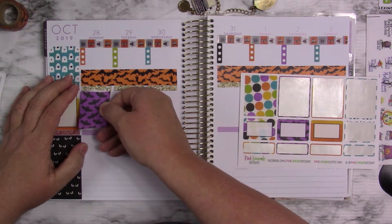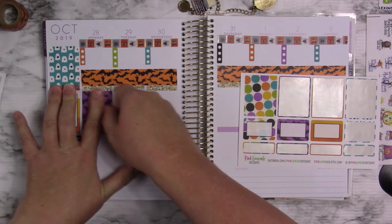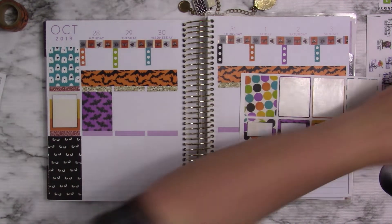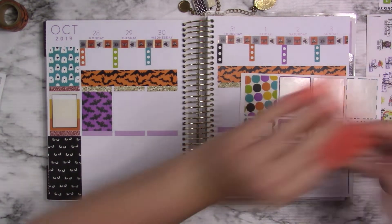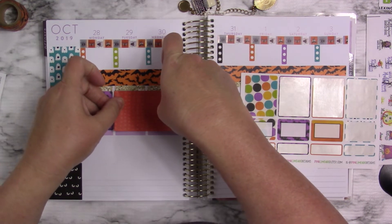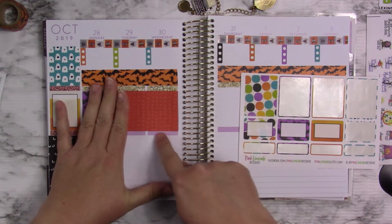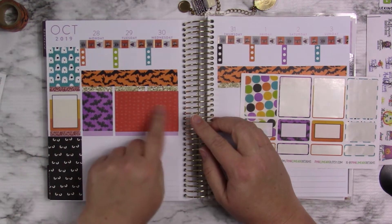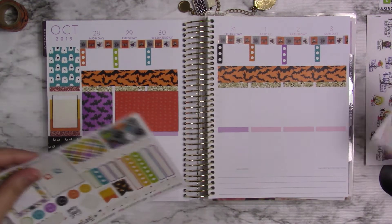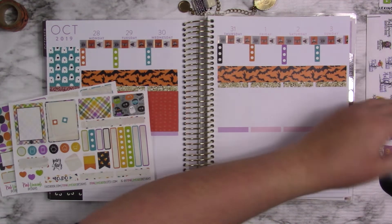I'm going to quit wondering about all this stuff and just go on with my planning. Now I'm thinking — I don't know if it's going to work — but I'm thinking about doing this. And I know that I'll have to cover a teeny tiny bit there, but I can put some decorative stickers there. That will be fun.